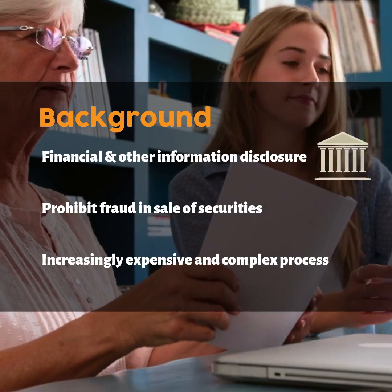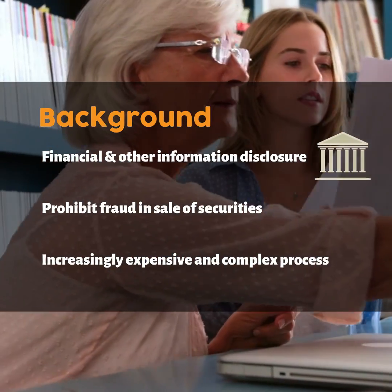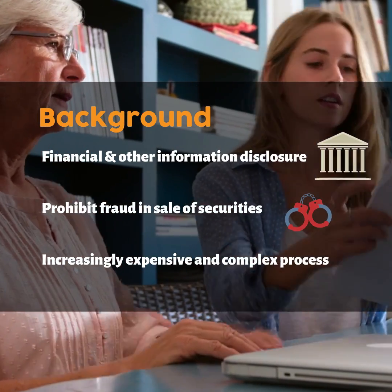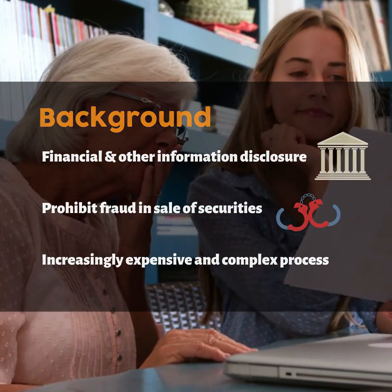Government regulations require investors to obtain financial and other material information about publicly sold securities. The aim is to prohibit fraud in the sale of securities, but unfortunately, this is an increasingly expensive and complex process.